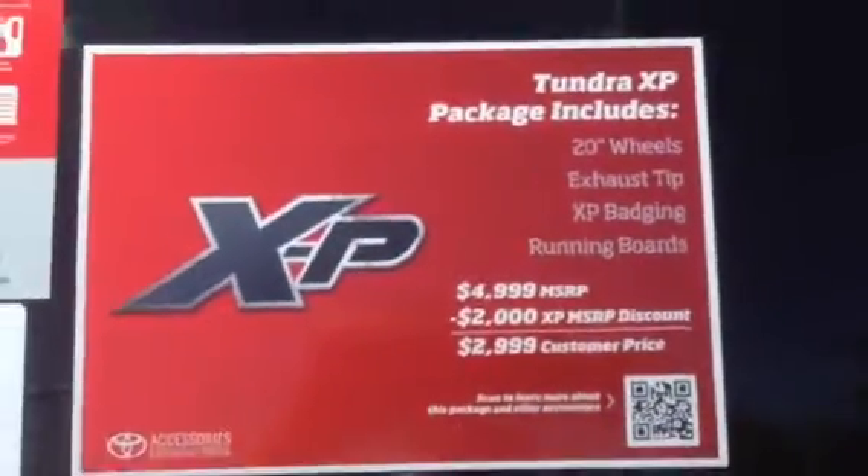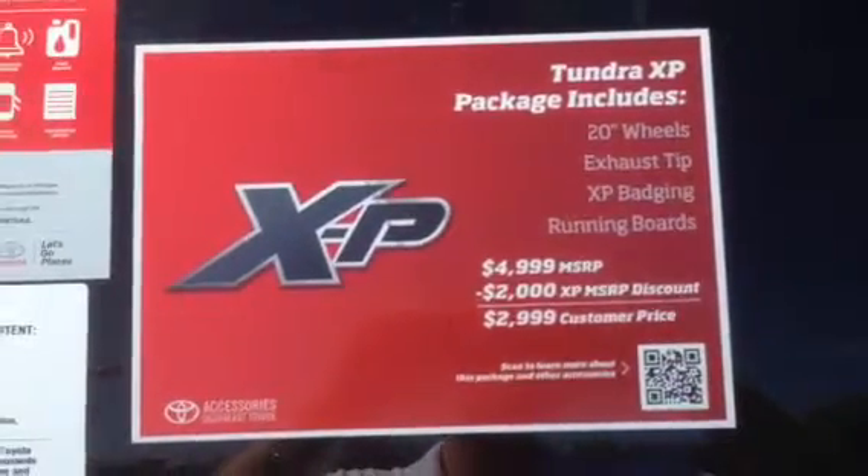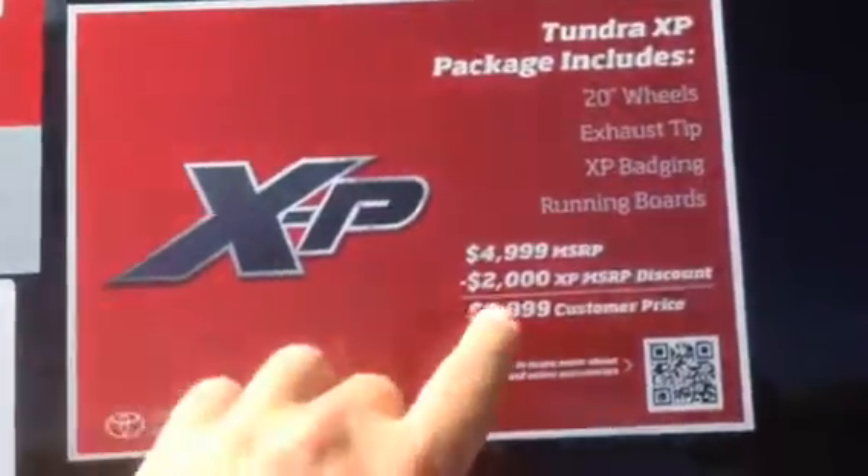And that's what you get with the XP package: 20 inch wheels, exhaust tip, XP badging, running boards — get that savings of $2,000.